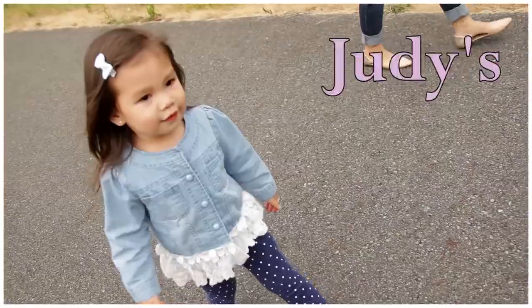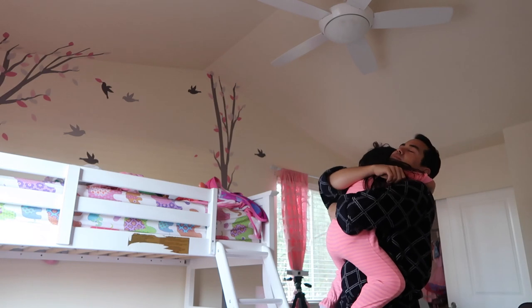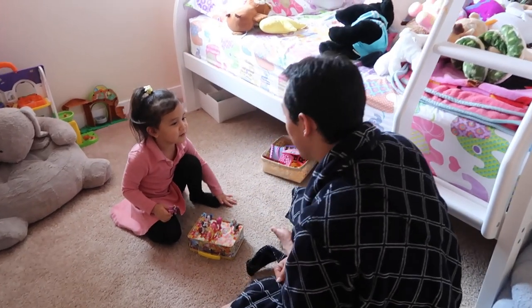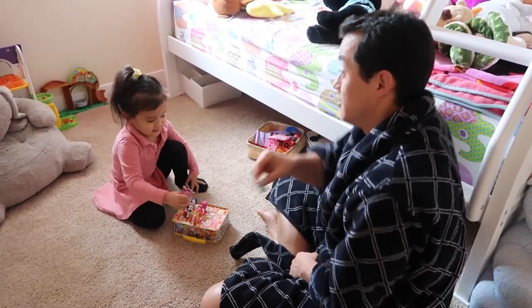Oh snap! Did anybody ever tell you that you're beautiful? Yeah, I always say it. Do you like carrying it? Yeah, because you are beautiful. Oh gosh, you're so big! What are you guys doing? She's teaching me the name. This is Rainbow Dash, right? Mm-hmm. Good morning!